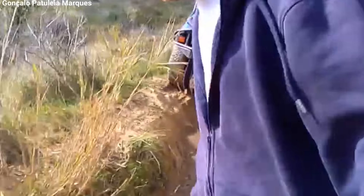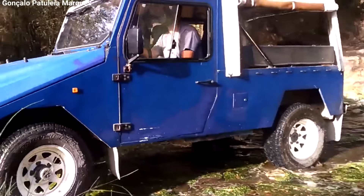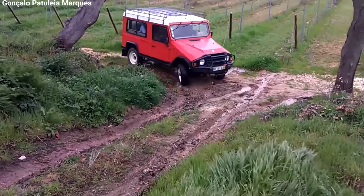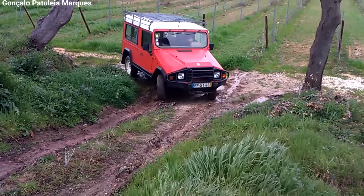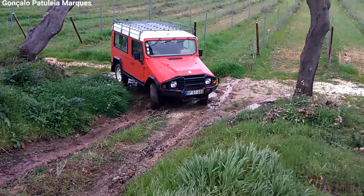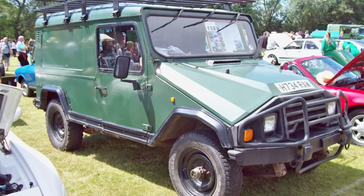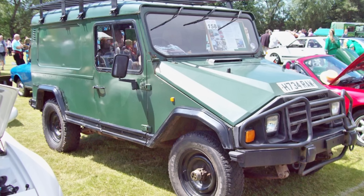The Altar II came in different body styles to fit different needs. There were short wheelbase and long wheelbase versions with options for soft tops and hard tops. The long wheelbase versions were especially popular for commercial and military use because they had more cargo space and could carry more passengers or equipment. UMM also made a crew cab version with an extended cabin that could fit more passengers, which was great for work crews or military personnel.